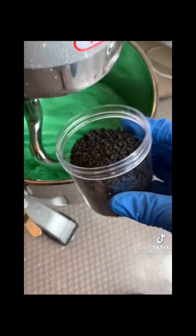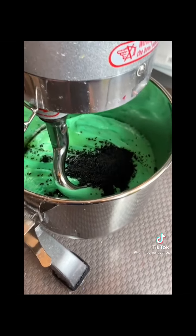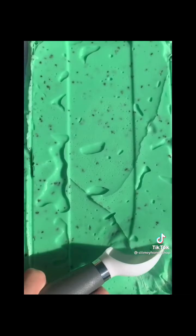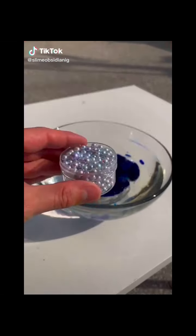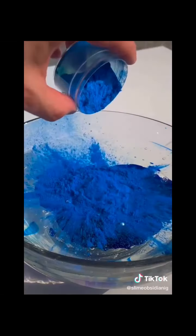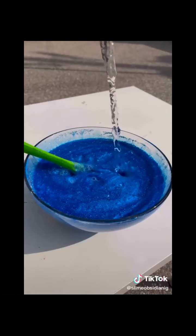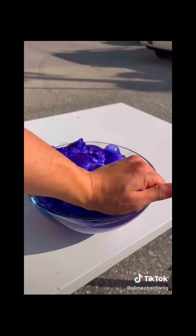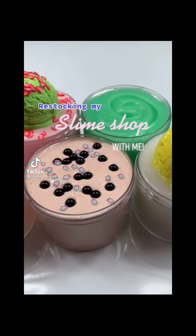Then I added some mint chocolate chip sprinkles to make it look realistic and mint chocolate chip scent to make it smell realistic. The mixer mixed it all together and that was it. This slime has such a squishy texture and it smells so delicious — I love it for stress relief.